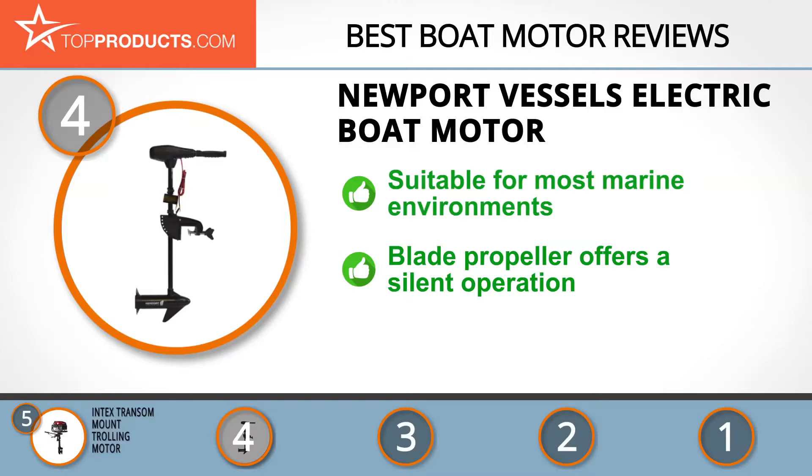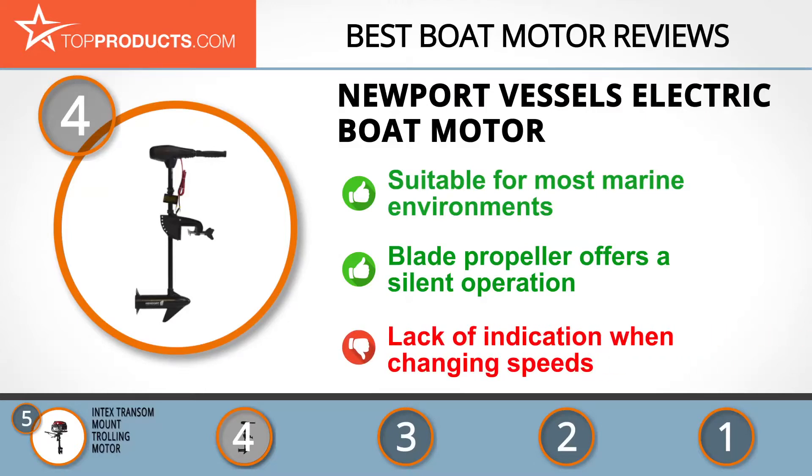This motor can be attached to a fishing boat, as its propeller offers silent operation and minimizes the risk of fish spooking. While this is a powerful unit, there were some complaints about the lack of indication between the speeds.